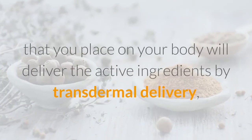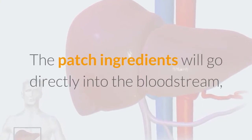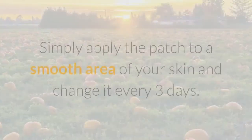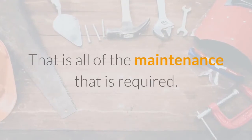A weight loss patch that you place on your body will deliver the active ingredients by transdermal delivery — meaning through the skin. The patch ingredients will go directly into the bloodstream, bypassing the digestive system and liver. Simply apply the patch to a smooth area of your skin and change it every three days. That is all of the maintenance that is required.